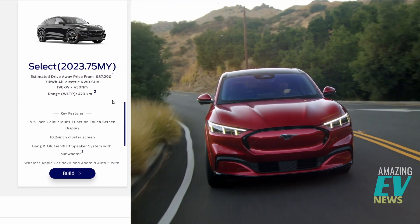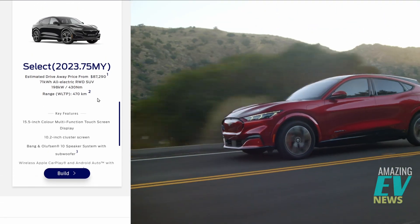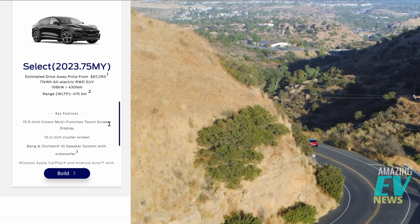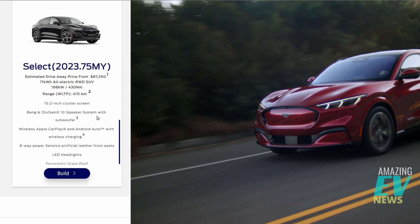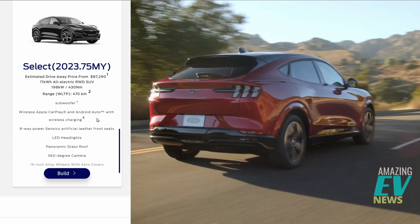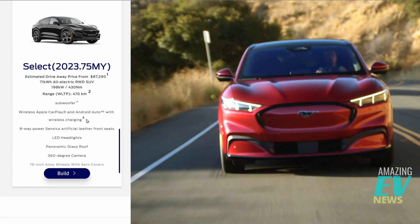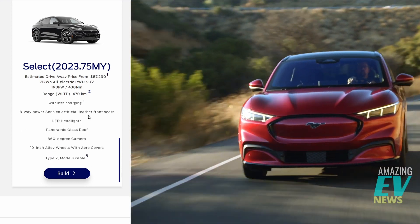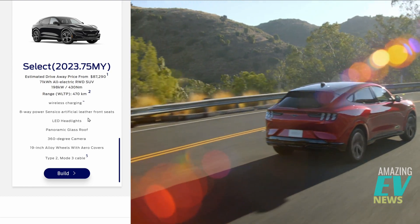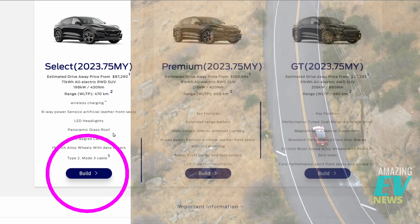The base model gives you a 15.5-inch colour screen, a 10.2-inch cluster screen for the driver, a Vino sound system with 10 speakers, wireless Apple CarPlay and Android Auto with wireless charging, eight-way adjustable SensorCo artificial leather front seats, LED headlights, a panoramic glass roof, and 19-inch alloys with plastic covers. The wheels do look nice. If we choose that and jump into the build, that'll be our next step.